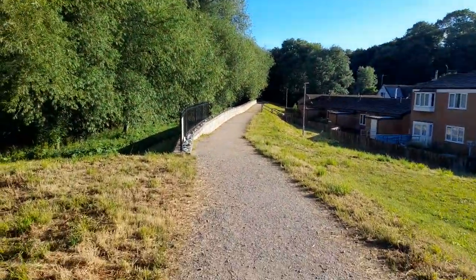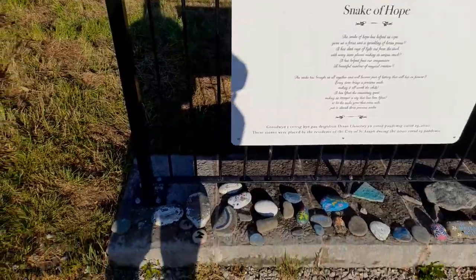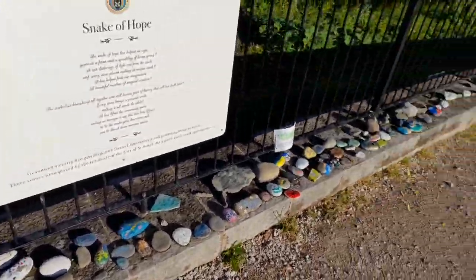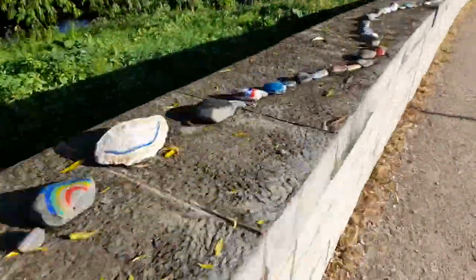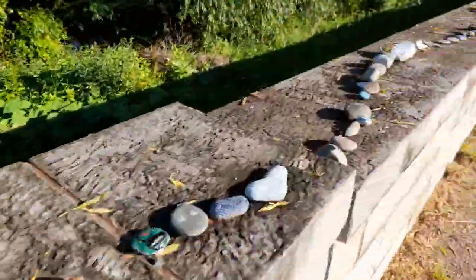This is a recent community project consisting of a trail of stones painted by residents of the city during the 2020 lockdowns through the Covid-19 pandemic, leading to a lovely display of creativity for riverside walkers to enjoy.